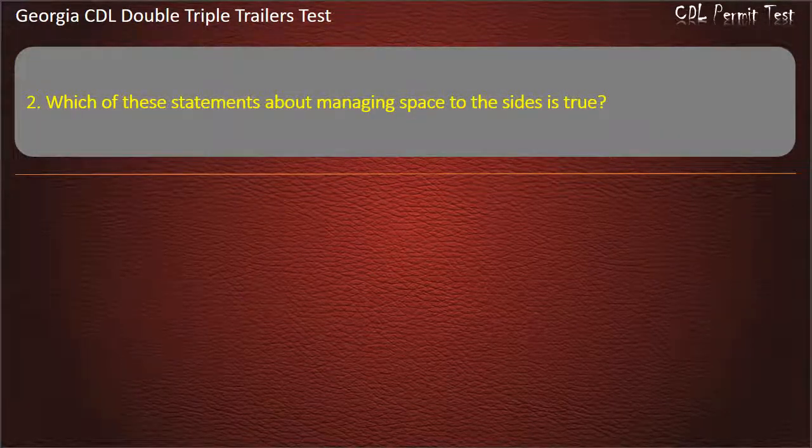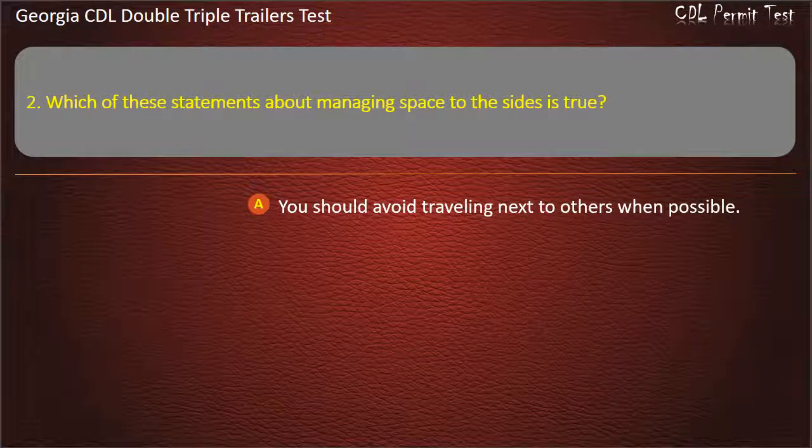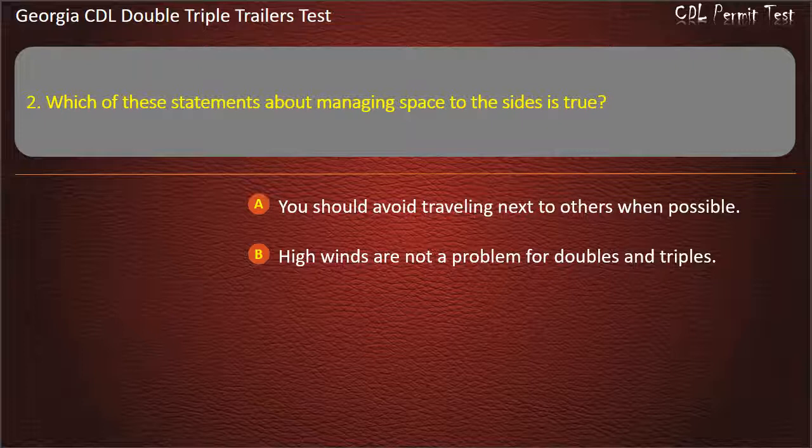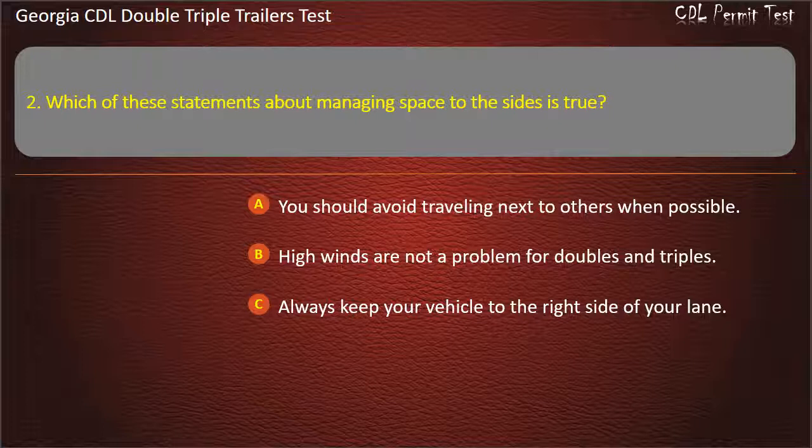Question 2: Which of these statements about managing space to the sides is true? Options: You should avoid traveling next to others when possible. High winds are not a problem for doubles and triples. Always keep your vehicle to the right side of your lane. Answer: You should avoid traveling next to others when possible.